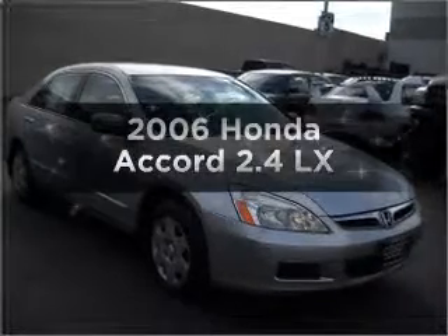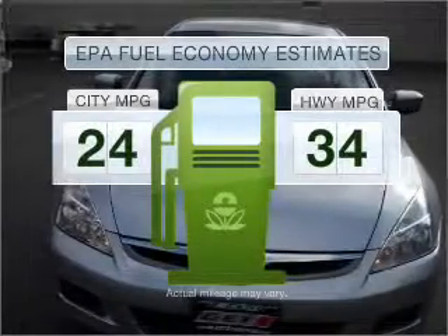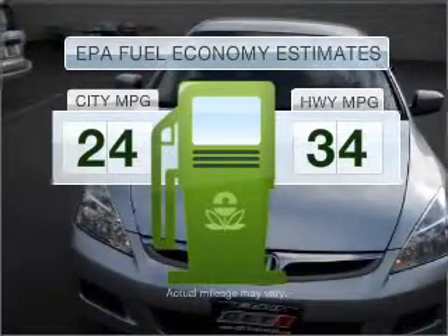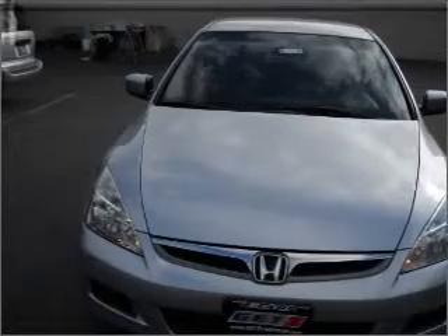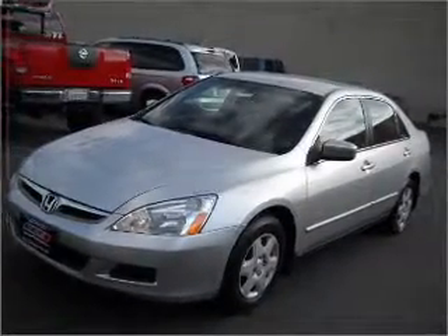Presenting the 2006 Honda Accord — everything you need under one roof with this great vehicle. In the city or on the highway, you'll spend less time at the pump with this fuel-efficient vehicle, featuring an efficient four-cylinder engine connected to a smooth-shifting five-speed automatic transmission.